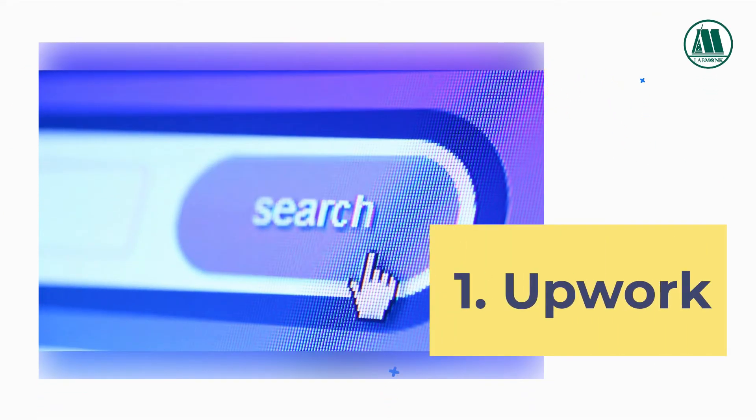1. Upwork. Upwork is one of the biggest freelancing platforms in the world, covers a lot of other domains including scientific research, research writing, tutoring and many more.